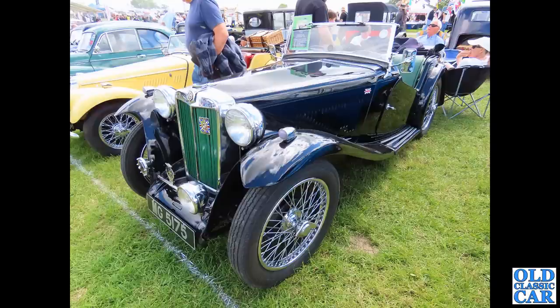Really, really cool stand they had there at Tatton Park. Now, to love the MGs - MG 5175. This is a pre-war MG TA.